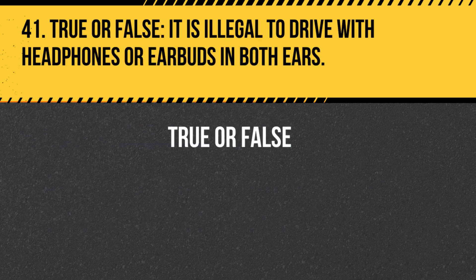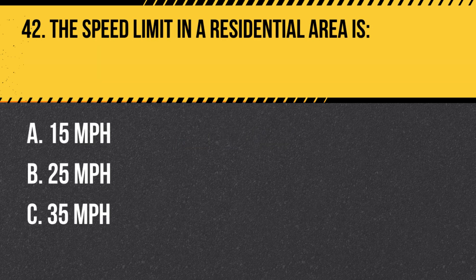Question 41. True or False. It is illegal to drive with headphones or earbuds in both ears. Answer: True. It is illegal to drive with headphones or earbuds in both ears, as it can impede your ability to hear emergency vehicles and other traffic noises.